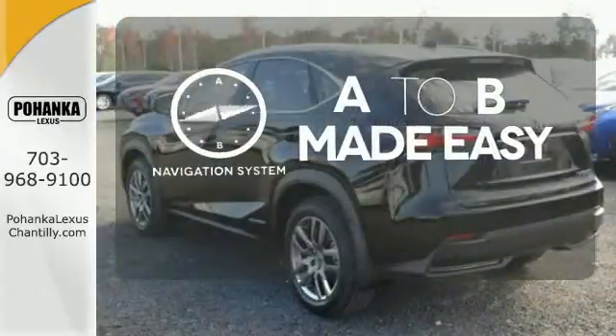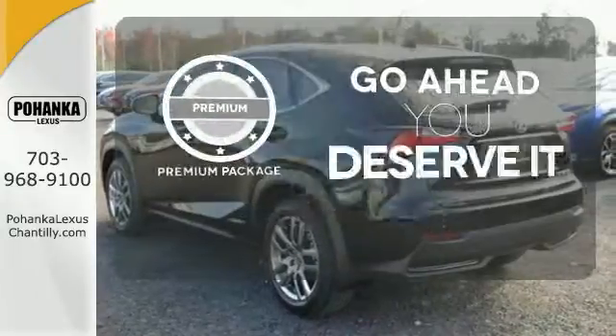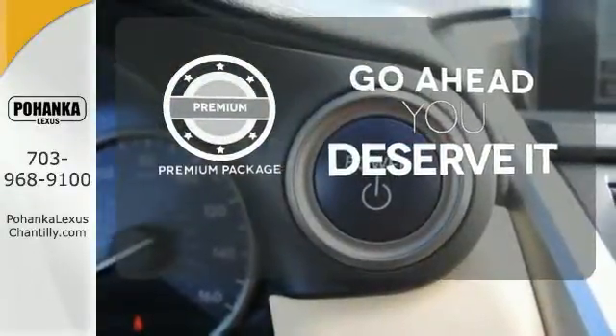Never feel lost again with the navigation system. For those who enjoy the finer things, the Premium Package is included for you.